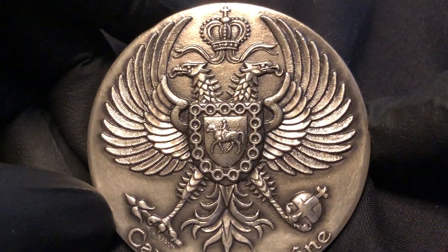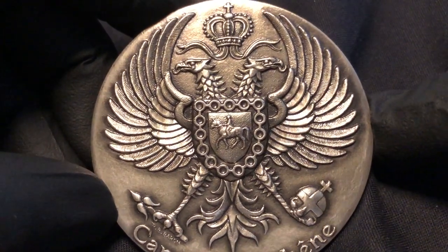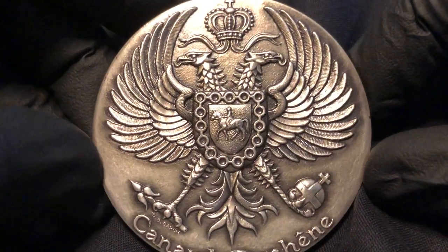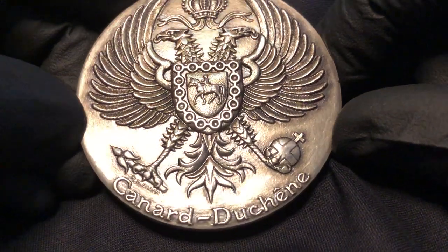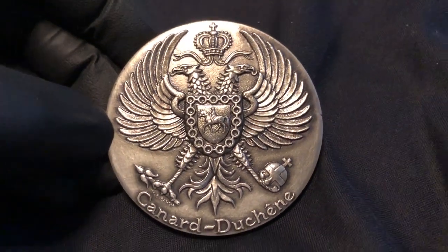It's hallmarked on the edge — 1966 silver with a cornucopia. This piece is from the house of Cunard Duchesne, the famous champagne house in France.